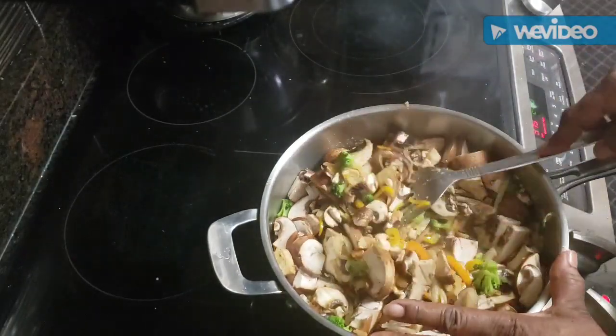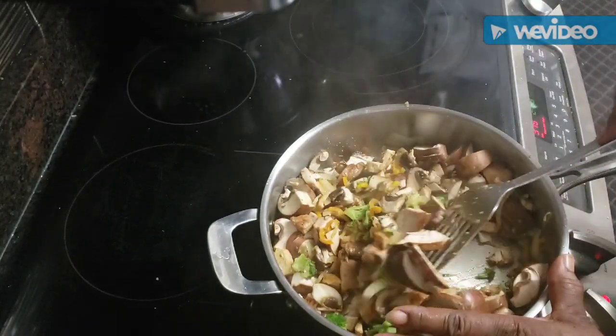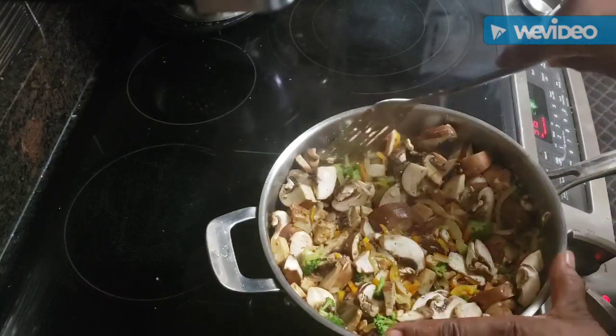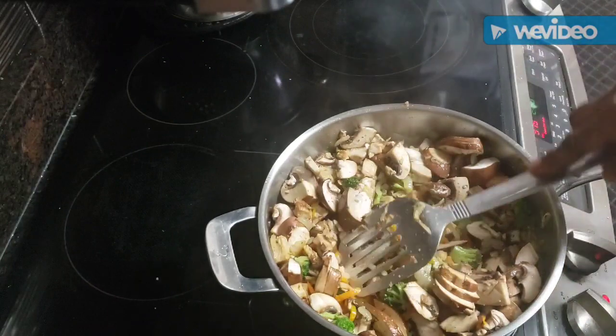I can't wait to taste this. This is another one of my fried rice dishes — you know I love rice and chicken, so you'll see a lot of things with those two. I'll let that all cook up and then we'll add the rice.